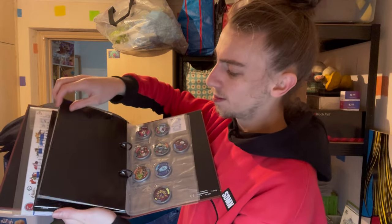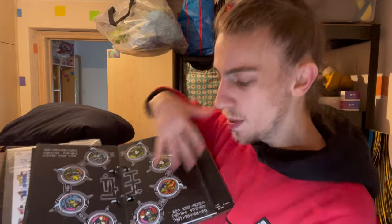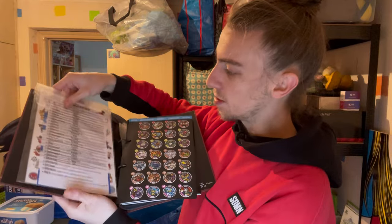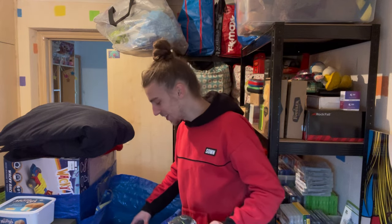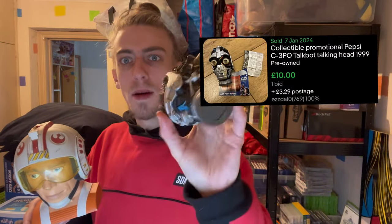I wasn't too sure about this at the time - it's a Yokai Watch folder. I've never seen this before in my life; I thought they were pogs but they're like plastic pog-type things with QR codes on the bottom. There are also some stickers in there. I think Yokai Watch may be past its time - I'm not sure whether it's still collectible. I know I had some DS games that sold quite well in the past. Potentially 10 quid, could be worth way more.